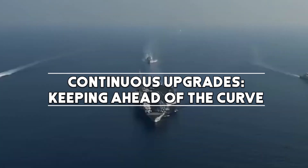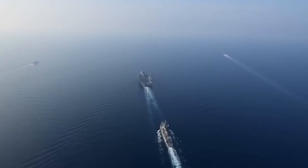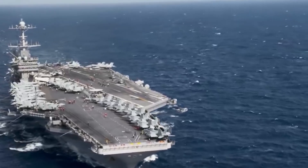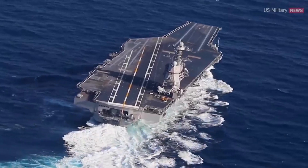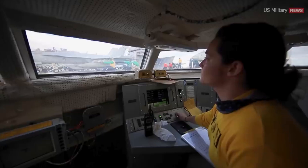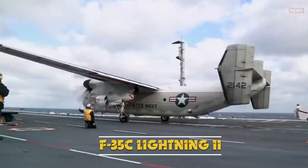The Nimitz-class carriers have undergone various upgrades over the years to ensure they remain at the forefront of naval technology. These improvements include advancements in radar and air systems, electronic warfare capabilities, and the integration of the latest aircraft models, such as the F-35C Lightning II.